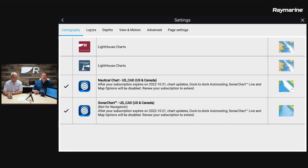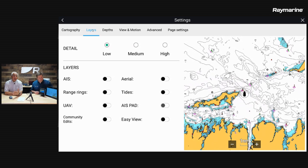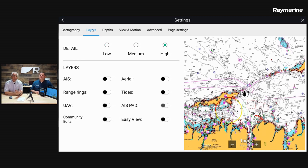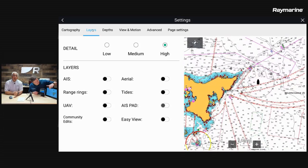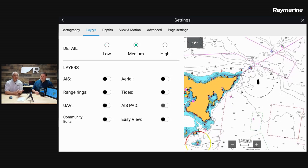There are other things that can be customized in the chart. Let's take a look at the next tab called Layers. Tom, can you tell me about the detail setting at the top? The detail setting allows you to adjust how much data is shown on the chart. Low strips out the majority of data except navigational aids; high adds in all possible data, which in some geographic locations can be a little overwhelming. Depending on where you are and what you're doing, you might want to add or delete some of those layers.